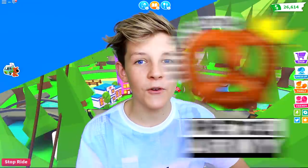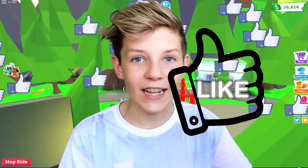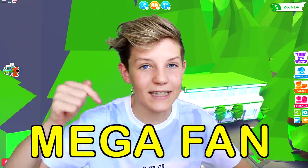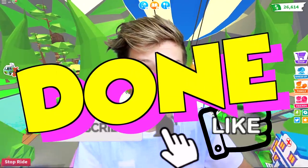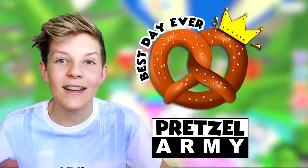What's up guys? Welcome back to Pretzel Army. Before we get started, let's do the 3 second sub challenge. And if you already subscribed, let's do the 3 second like challenge. Don't forget that if you beat the 3 second timer, make sure to comment down below 'mega fan'. Let's do this in 3, 2, 1, done. Thank you so much for doing that guys. Welcome to the Pretzel Army and let's get into this.